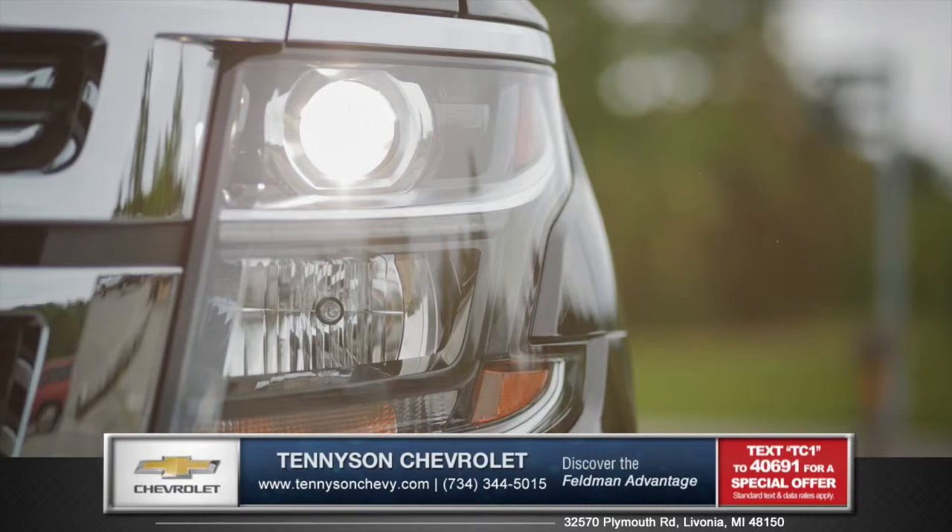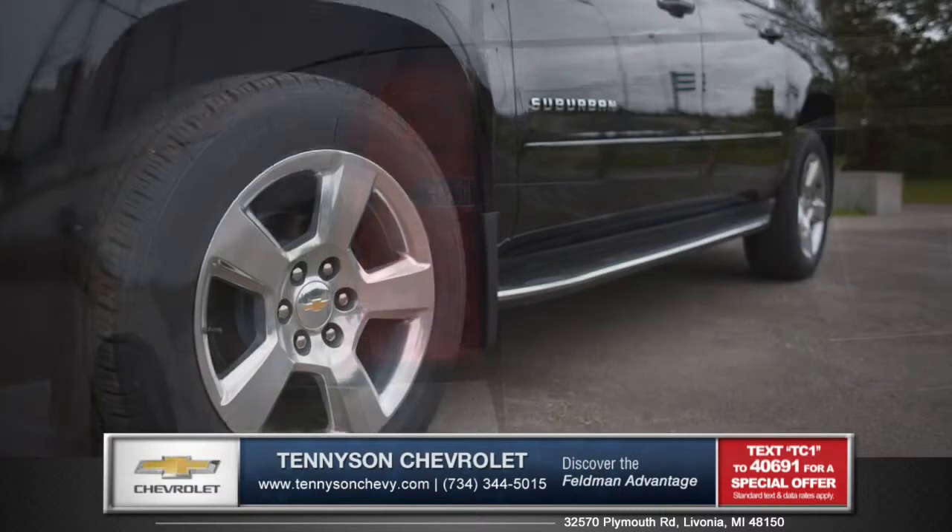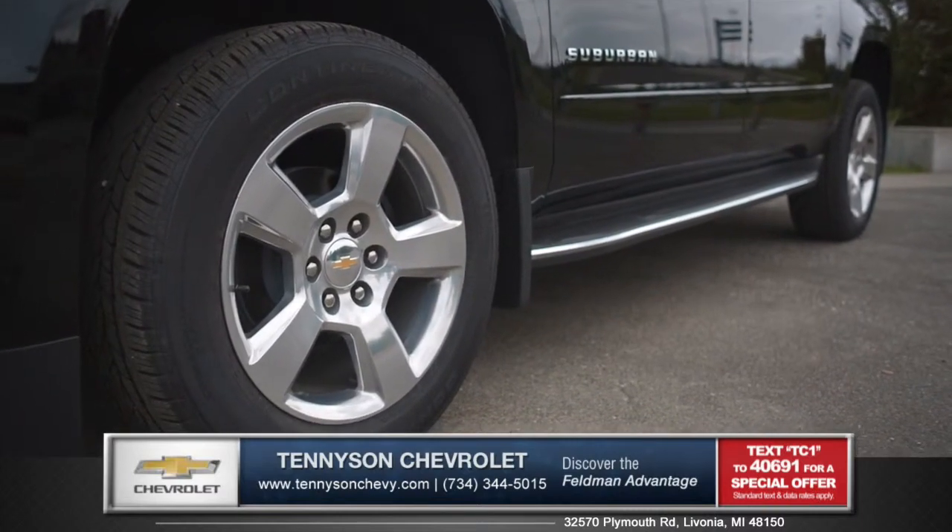An available lighting package with standard projector beam headlamps and rear LED tail lamps add a distinctive look, and optional 22-inch aluminum wheels make a dramatic statement.